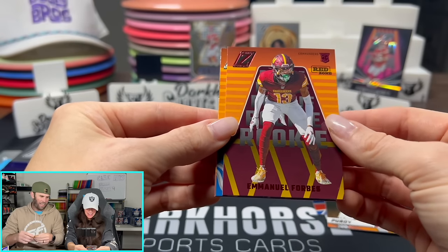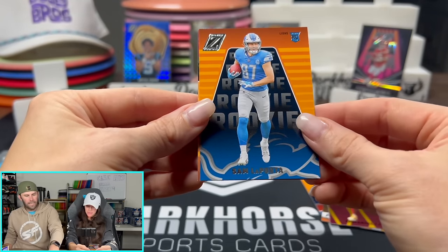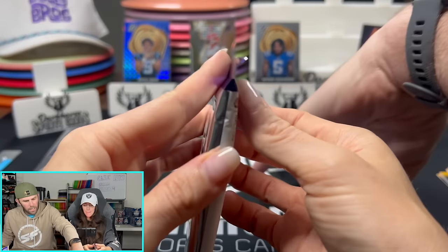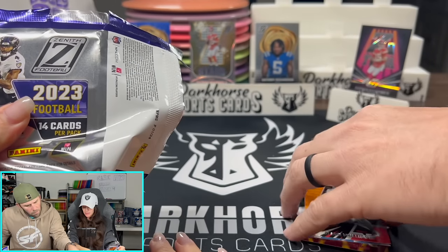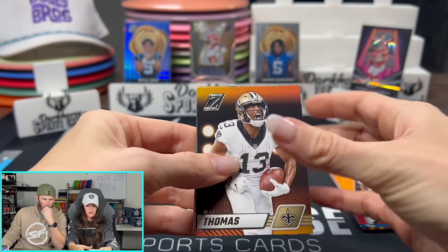Red Zone — Emmanuel Forbes, Sam LaPorta. Nice, good rookie. And there are a couple rookies in the back — Clark Phillips. I would love to see if we can pull a numbered card out of here to see what that looks like.